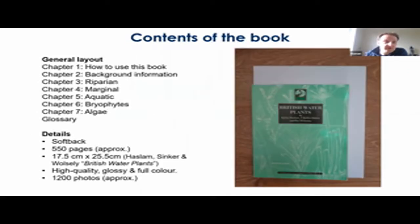The content of the book will naturally be split into a number of different chapters. Chapter one is a standard how-to-use-this-book section. Chapter two will provide background information on the various topics discussed — for example, things we address in the ecology section including growth strategy, reproduction, and distribution. Chapters three to seven are the profile chapters, split into riparian, marginal, aquatic plants, and then bryophytes and algae. We also hope to include a detailed glossary with diagrams. The exact layout of the chapters might not take this format exactly, but that's the gist of the chapter content.